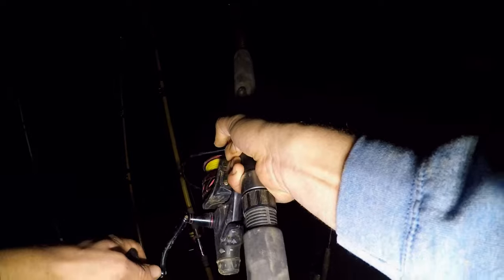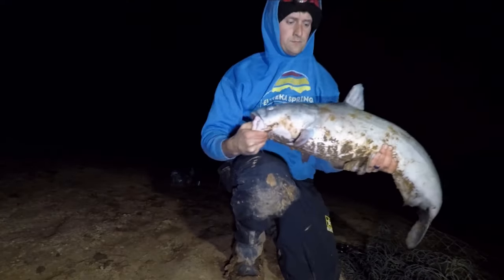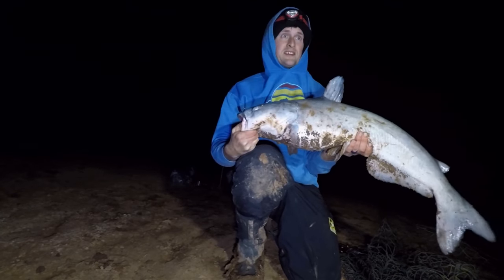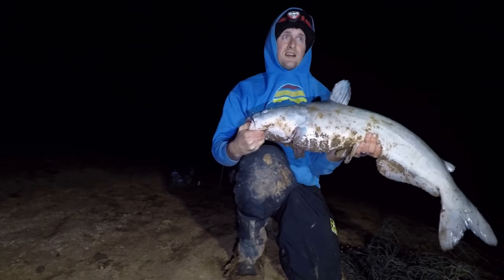That's a good one y'all, that's a good one right there. I need my net pretty bad. Nice fish. That's a pretty good fish right there — much better than what we've been catching. We want bigger, but that was a lot of fun.